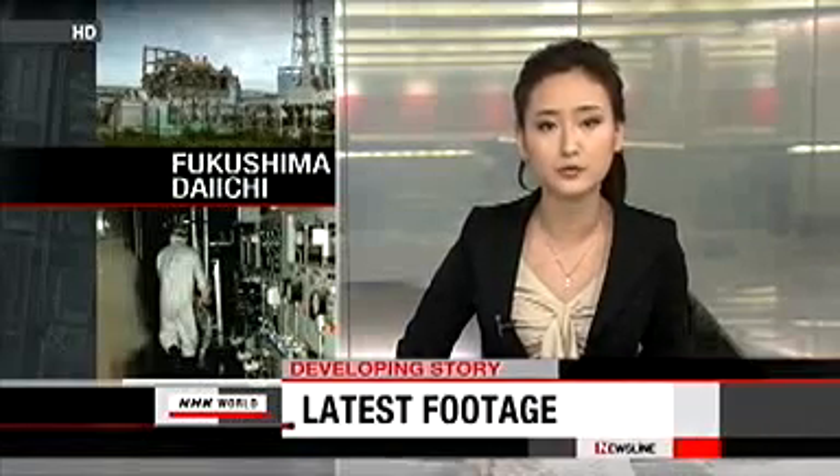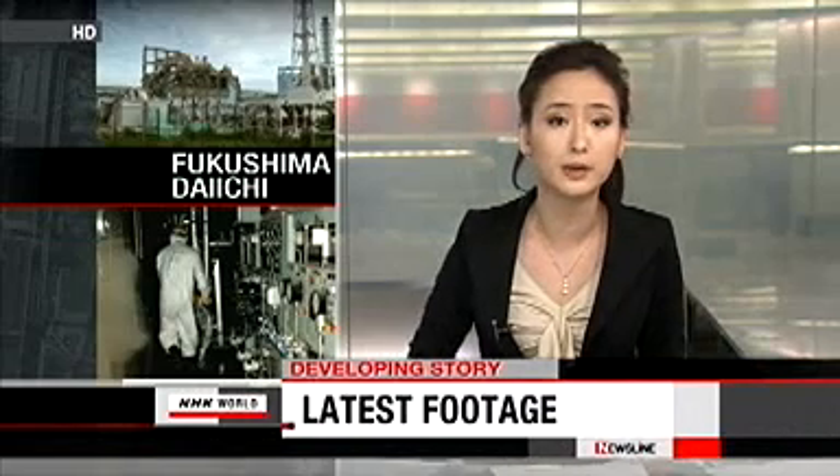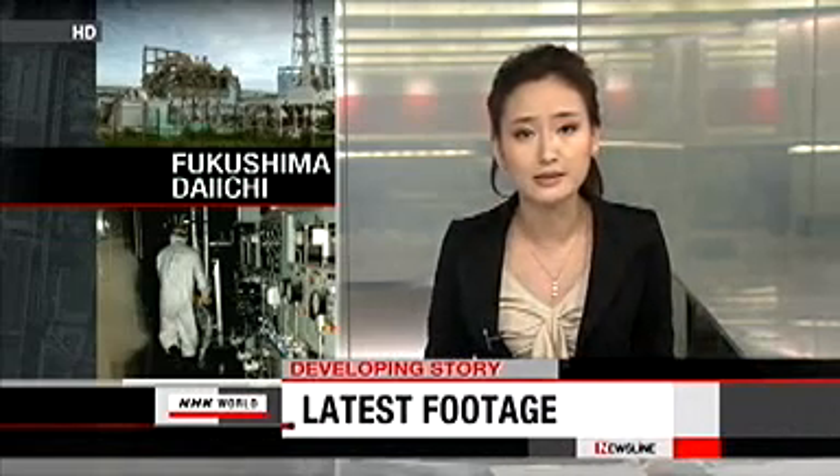NHK has obtained new video footage showing the severely damaged reactor buildings at Fukushima Daiichi, nearly three months after the accident.